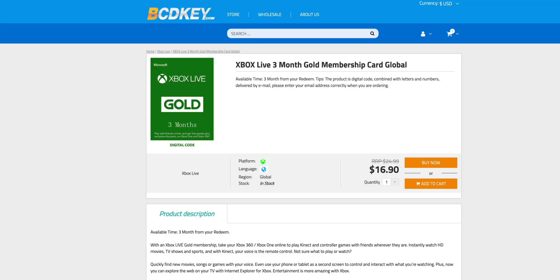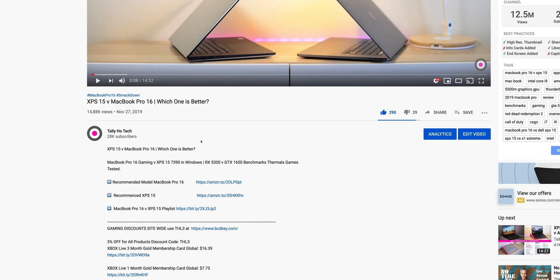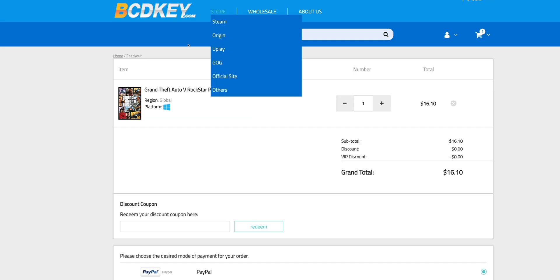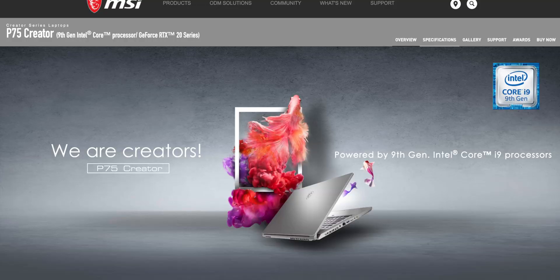I've got a discount for you — we're talking Xbox Live, loads of gaming discounts. All you have to do is go to my description, copy my code, paste my code. It's gaming time!